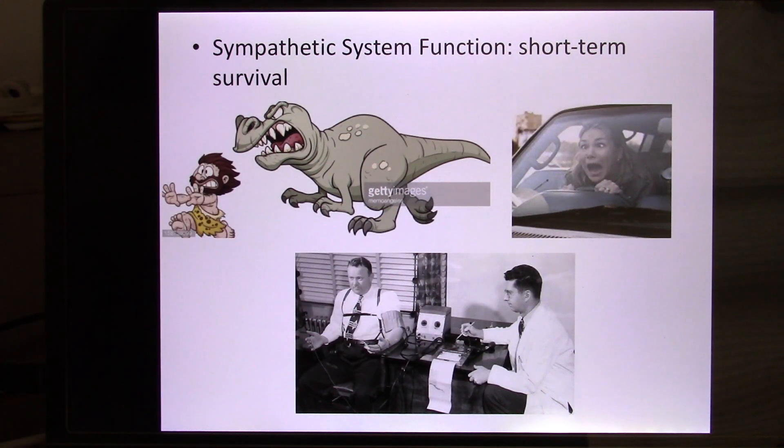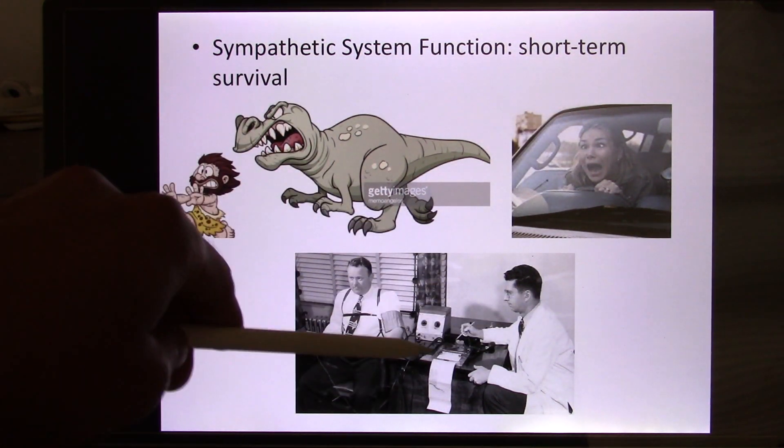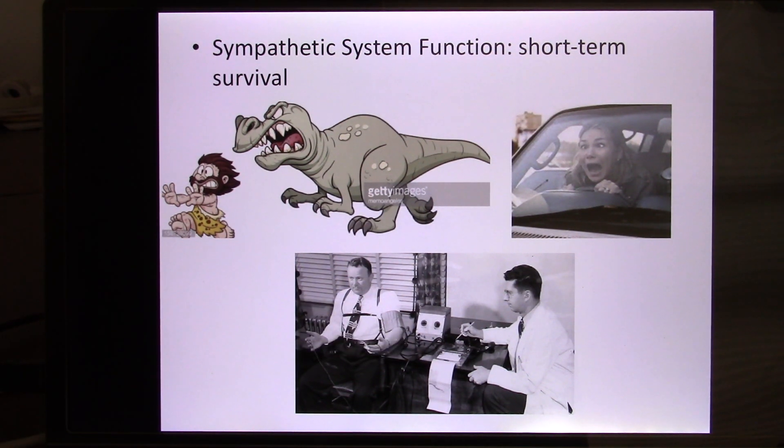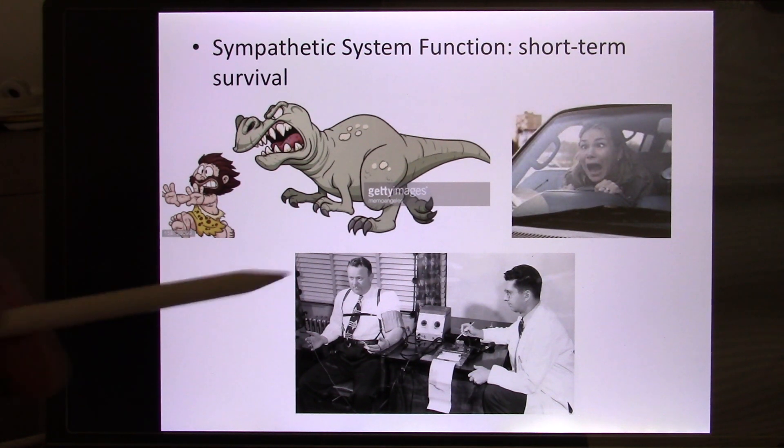Here's something interesting: the lie detector. A lie detector never directly tells you whether a person is lying or telling the truth. All it records is the physiological sympathetic response, because when people are lying they tend to have a stronger sympathetic response. That's why we always need an experimenter to analyze the data. The subject sits down, hooked up with electrodes measuring heart rate, blood pressure, and skin conductivity — because when they're nervous, they sweat a lot.